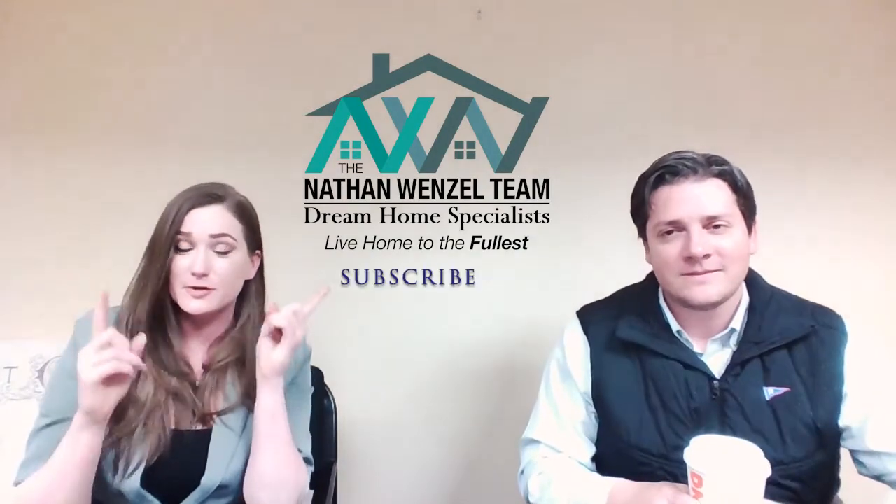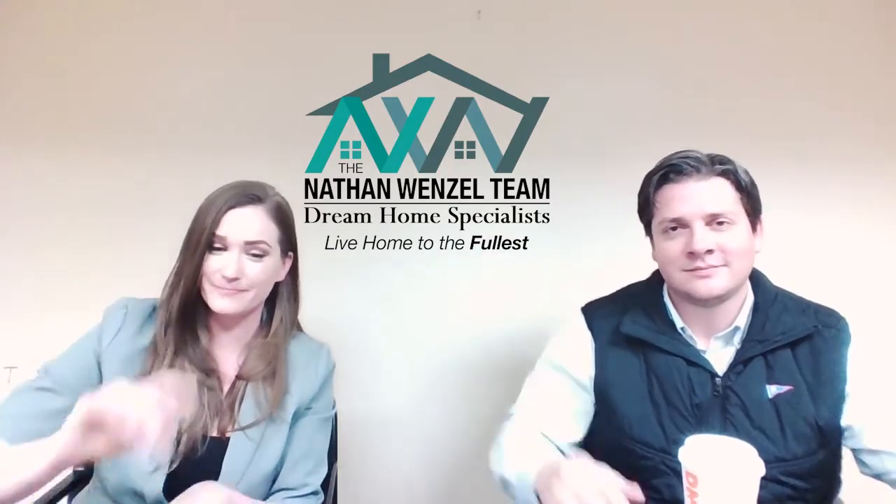Make sure you subscribe, subscribe, subscribe — and we are never too busy for your referrals. Share this video with your friends and family, and we hope to see you guys next week. Thank you so much for the opportunity. See ya, bye!